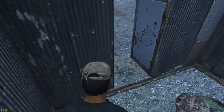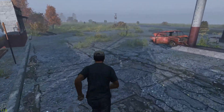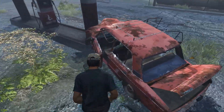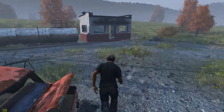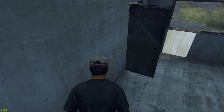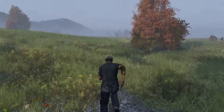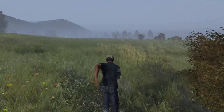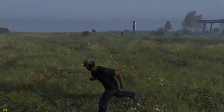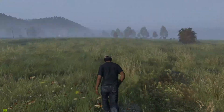Ich muss mich jetzt leider einmal hauen lassen, sonst werde ich den ja nicht mehr los. Bei The Walking Dead – wenn ich den mit einer Axt einmal in den Kopf haue, ist er tot. Hier muss ich ihn zwei, dreimal hauen. Okay, wenn ich eine Axt hätte. Mit bloßen Fäusten – ja gut, damit kriegt man wahrscheinlich keinen Zombie tot.